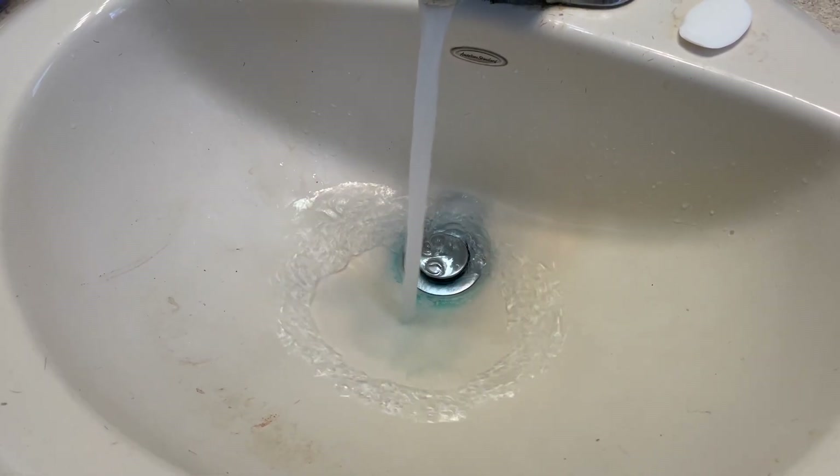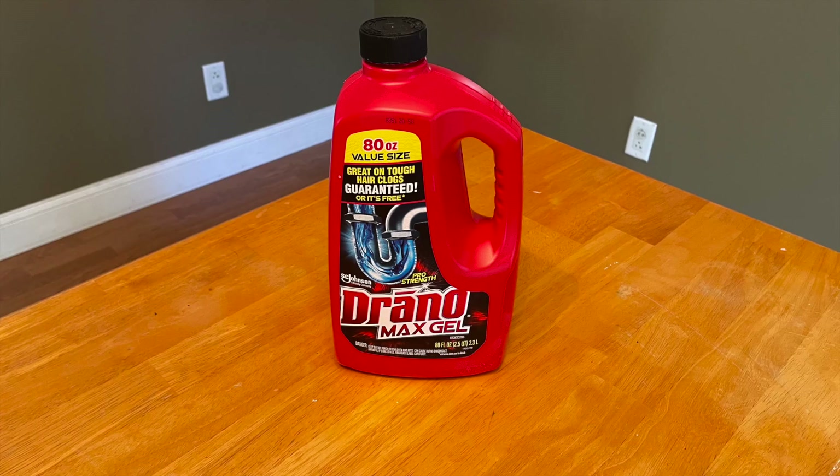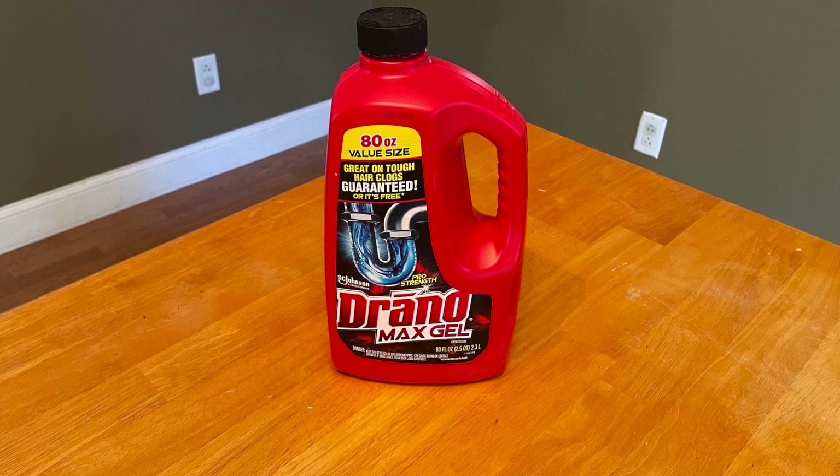So whenever I have a clog, Drano always does the trick. If you want clear drains in your home, please click on the link in the description below.